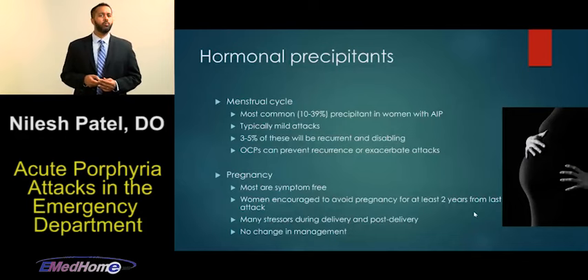Menses is thought to be the most common trigger in women for an acute porphyria crisis. Typically, these patients get mild attacks, though attacks can range from mild to severe. Interestingly, OCPs are sometimes used to treat acute porphyria attacks due to menses, even though OCPs can also be identified as a trigger in some patients. Pregnancy can also be a trigger, particularly during delivery or the postpartum period, so we need to be aware of this in our pregnant patients.